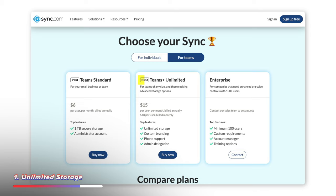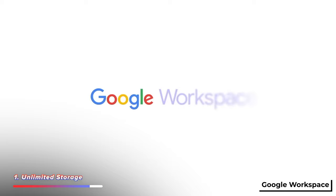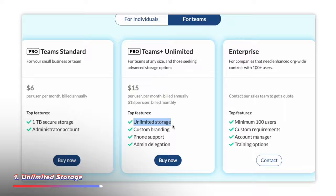They're calling it their Sync Pro Teams Plus unlimited plan, which is ideal for businesses — but in the same way that Google Workspace or G Suite was a great way for individuals to get access to unlimited storage, this also works great for individuals too. For $15 per user per month with a minimum of two users and no upper limit, you get truly unlimited storage. And that's not an 'unlimited until we change our minds' type of unlimited storage — it's truly unlimited.